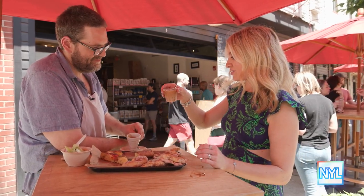Everybody needs to come get in line and try what they're doing here. Cheers. I'll be back.